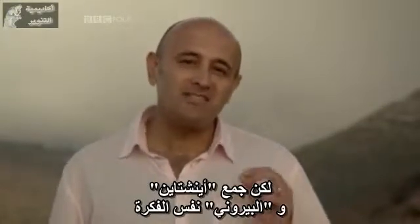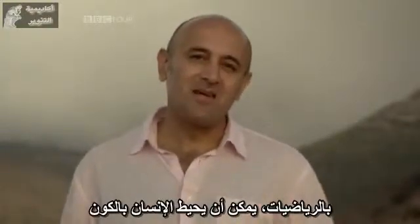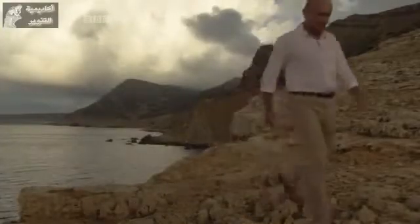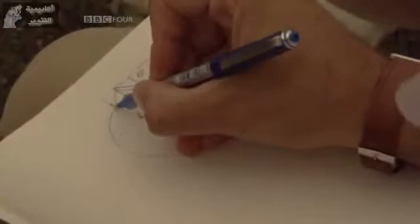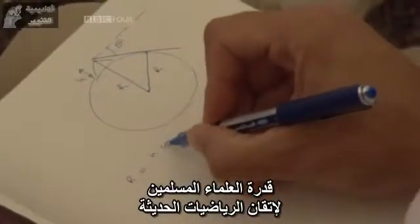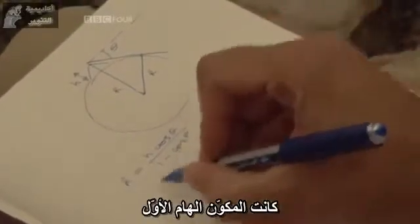Both Einstein and Beiruni were united by a single common idea: with mathematics, humanity can embrace the universe. In this story of the birth of the scientific method, the Islamic scholar's ability to master sophisticated mathematics is the first crucial ingredient.